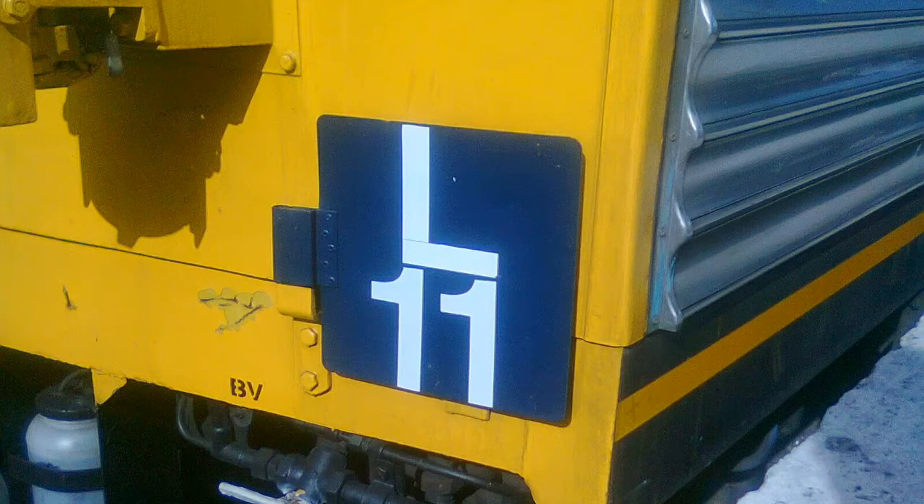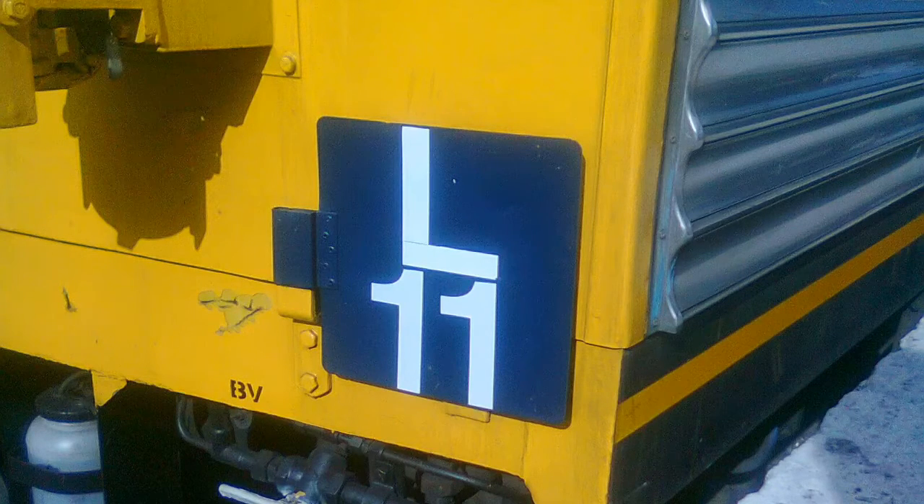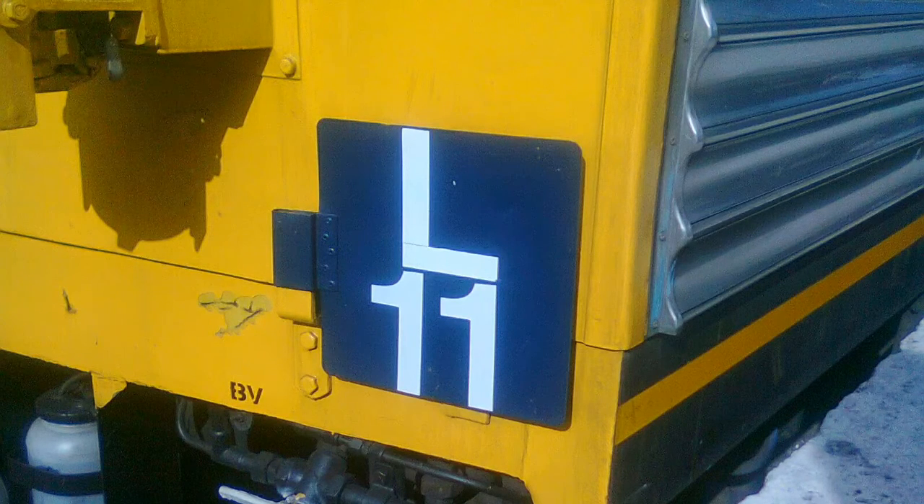Later on, L3 was renumbered L13 and was used for Olympic Park or Carlingford line services, as well as L11 and L12. L1 and L2 became R36 and were sent to Hornsby.